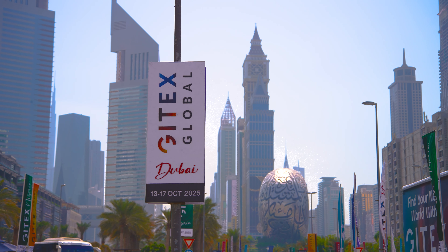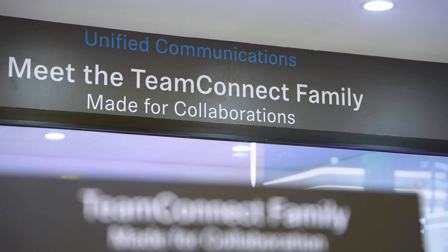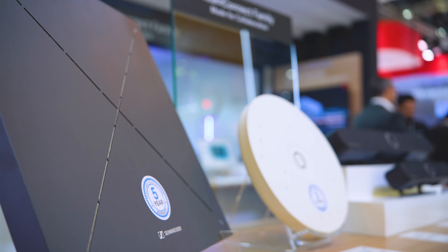Hello, welcome to JITECS with Sennheiser. My name is Mick Cardamone. I'm the Sales Director for Sennheiser Middle East. We're at JITECS showcasing our UC solutions from our business communications portfolio.